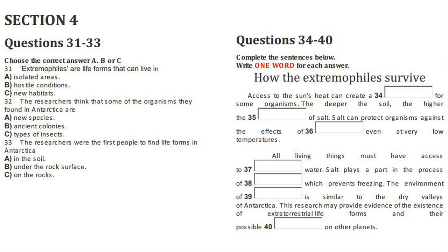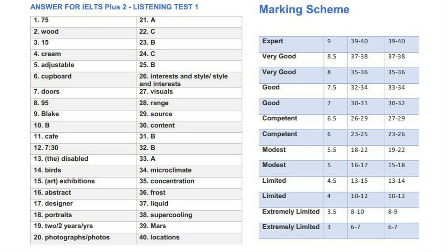You now have 10 minutes to transfer your answers to the separate answer sheet. Thank you.